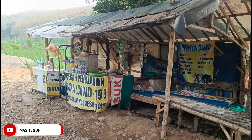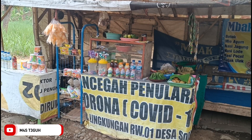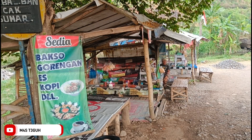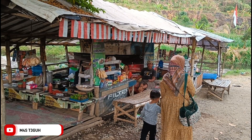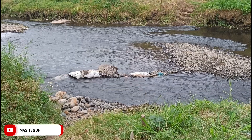Maju sedikit ada area warung lagi yang berjualan aneka mie ayam, nasi jagung, nasi lodeh, rujak, dan nasi pecel. Di sebelahnya berbatasan dengan sawah seperti ini. Bayangkan menikmati kuliner dengan memandangi sawah di sekitaran gemericik air sungai - sangat syahdu tentunya. Jadi teman-teman pasti akan betah berwisata di Dam Payung ini.